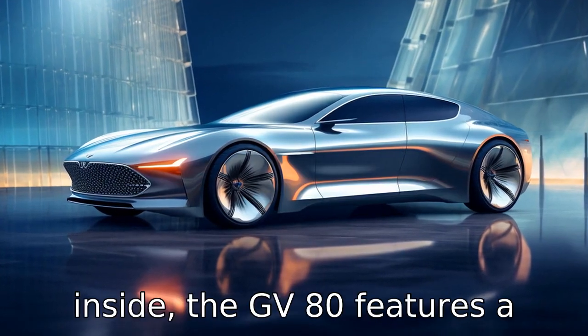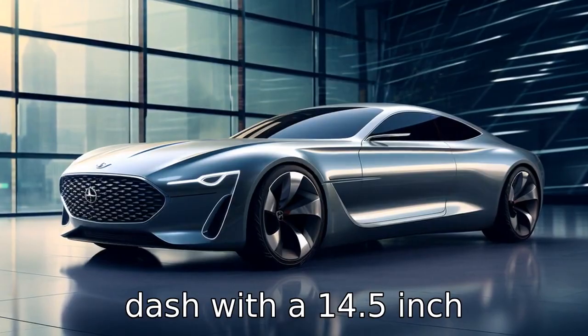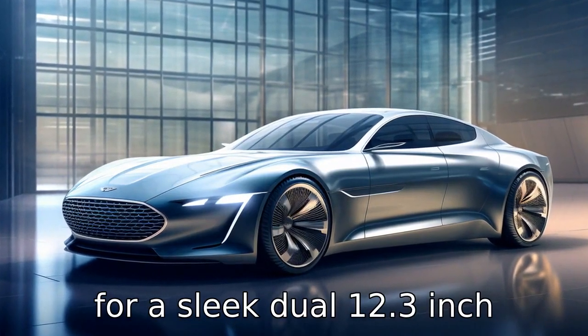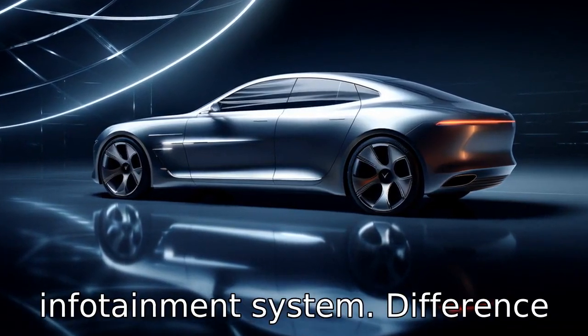Difference five: inside, the GV80 features a more minimalistic yet elegant dash with a 14.5-inch touchscreen, while the GLE opts for a sleek dual 12.3-inch digital dashboard and touchscreen setup with the MBUX infotainment system.